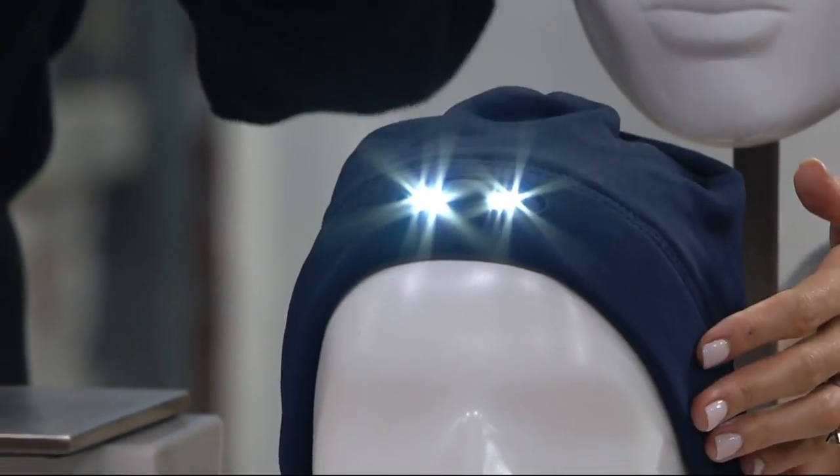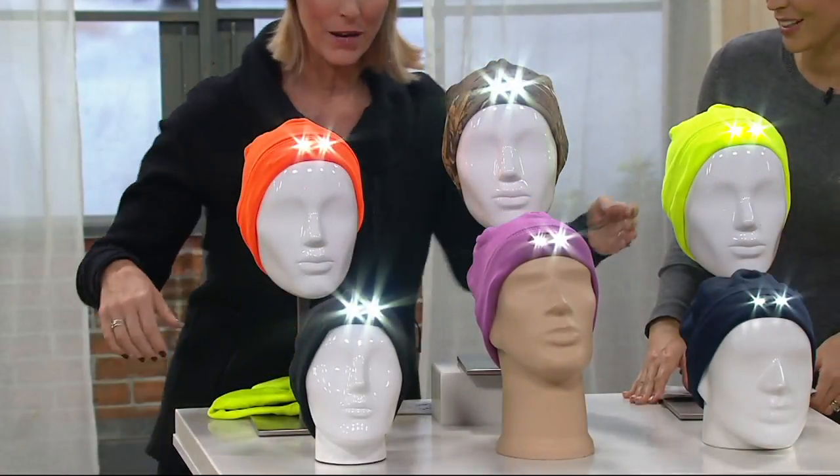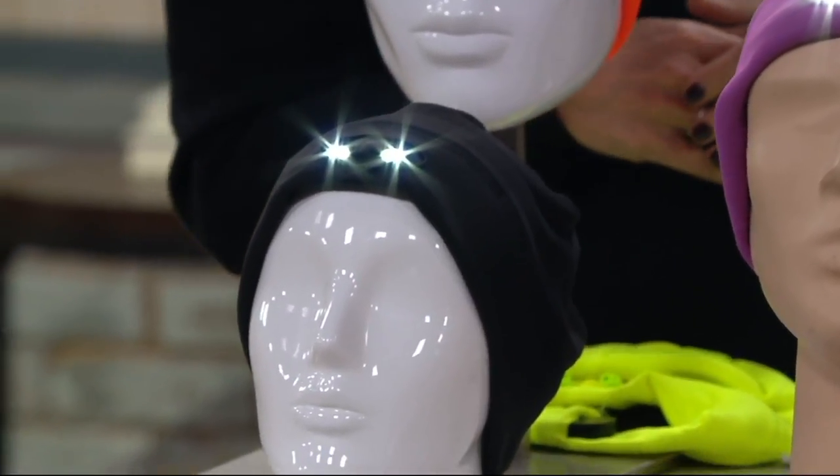And then we've got your navy. For the girly girls, the orchid — that pretty, pretty purple. Love it. And then we've got your classic black. So choose your color. I have the orchid, you have the camo.